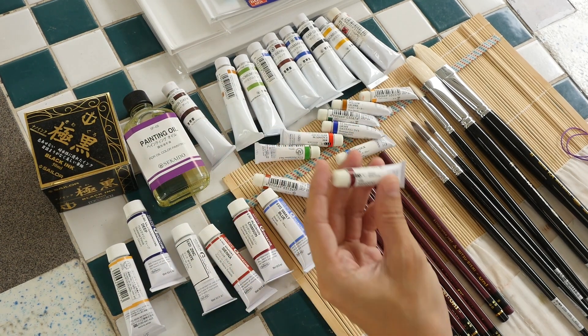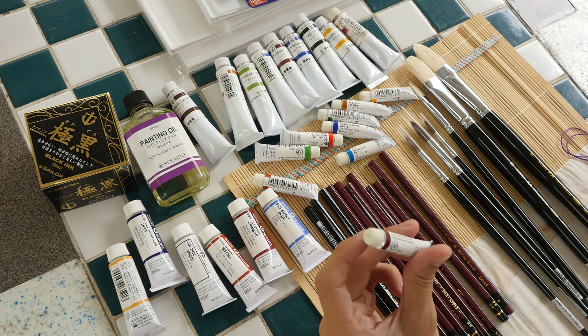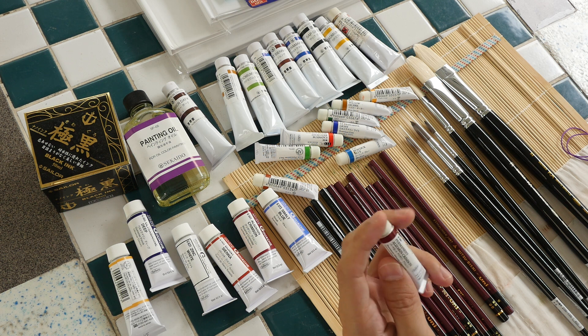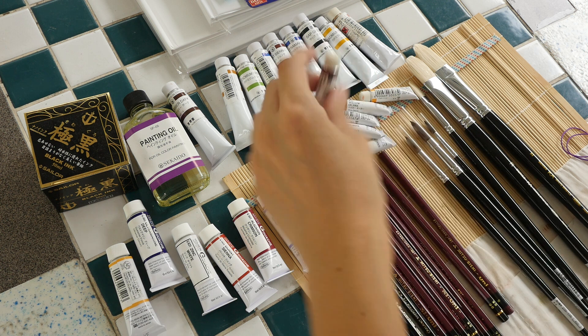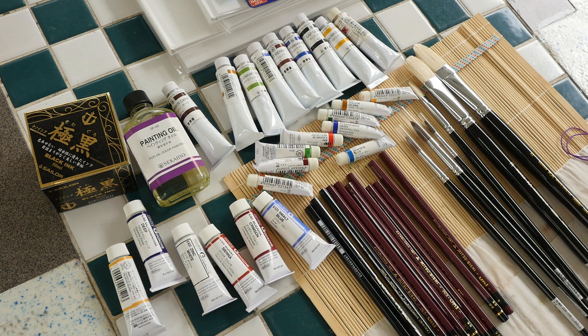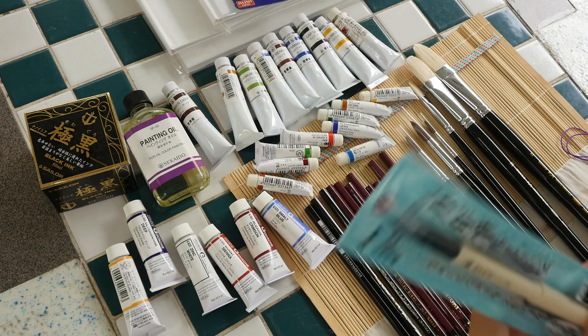James also bought Holbein watercolors in separate 5 ml tubes. Teo asked why he didn't buy the bigger 15 ml tubes, and James said he was worried he couldn't finish using them and they'd dry up — that's the main reason for the smaller size.